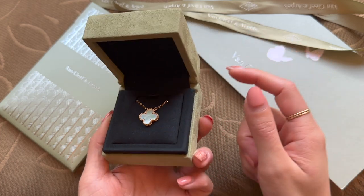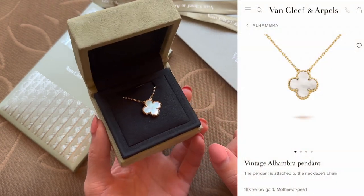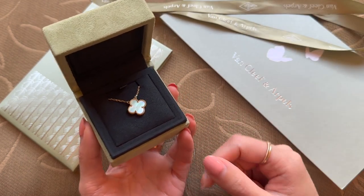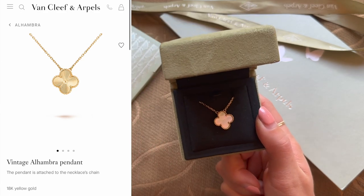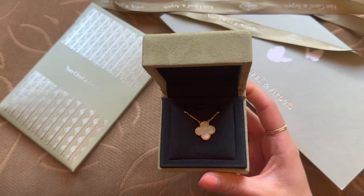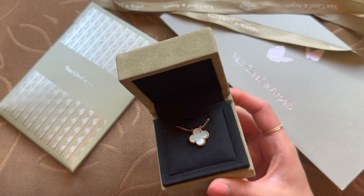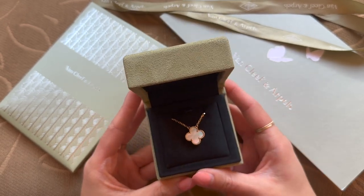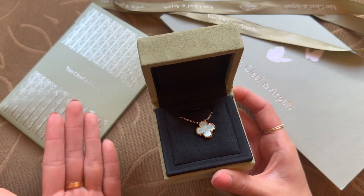Are you surprised at what I got? For a lot of you who came from my Instagram, this is definitely not a surprise. This is the Vintage Alhambra in Mother of Pearl. I was deciding between this and the guilloche necklace — I'll post a side-by-side picture. I adore the guilloche; it's so beautiful and very hard to come by. I was in Osaka and there was only one across the three or four Van Cleef stores. I knew I had set myself a budget, and even though it was significantly cheaper to buy in Europe and very tempting, I decided not to go overboard and just bought what I originally went there for — the Mother of Pearl.